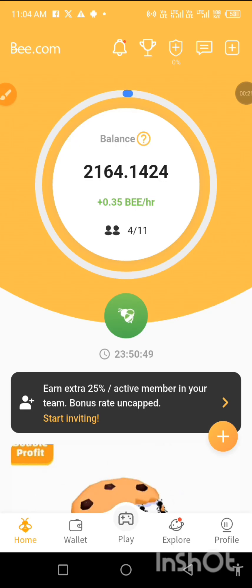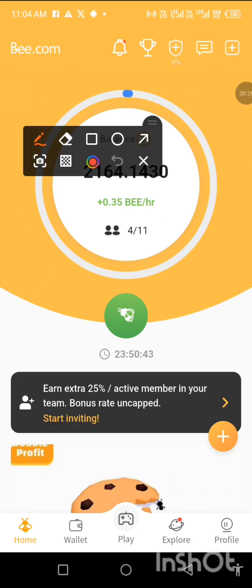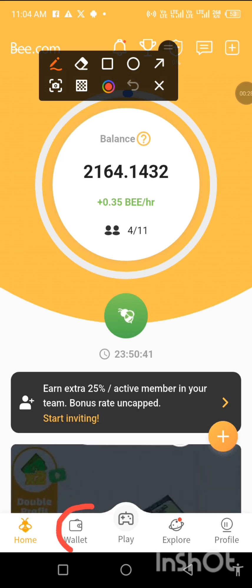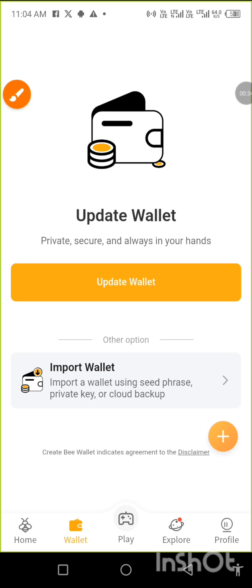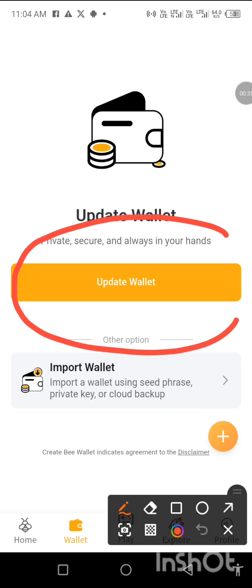We're going straight to the wallet. This is the wallet, so tap on it. When you tap on it, you click on 'Update'.